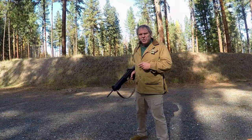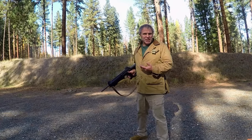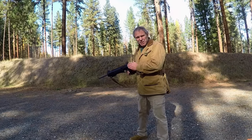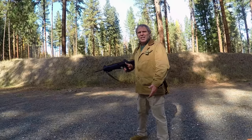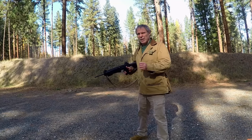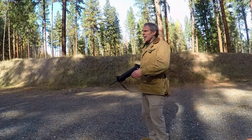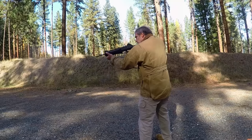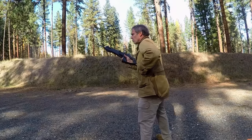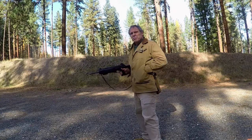With the CX-4 Storm Rifle, the magwell is in the pistol grip and the magazine release button is in basically the same place it would be on the pistol. The pistol grip comes down farther than the magwell, so I have to make sure I hit the magazine just right with the heel of my hand to get it seated. Let's try our two techniques, starting with the tactical reload and then the speed reload.